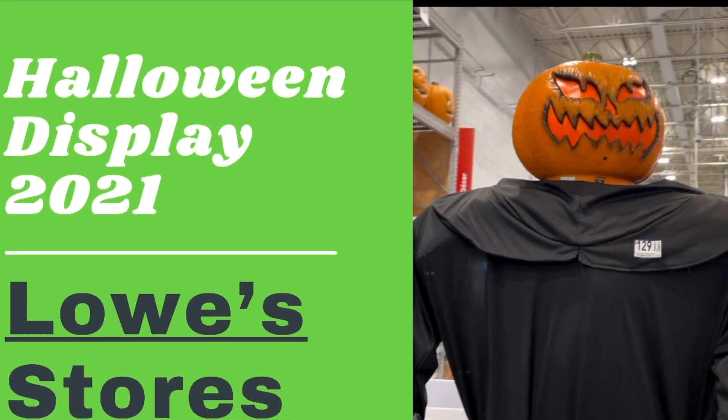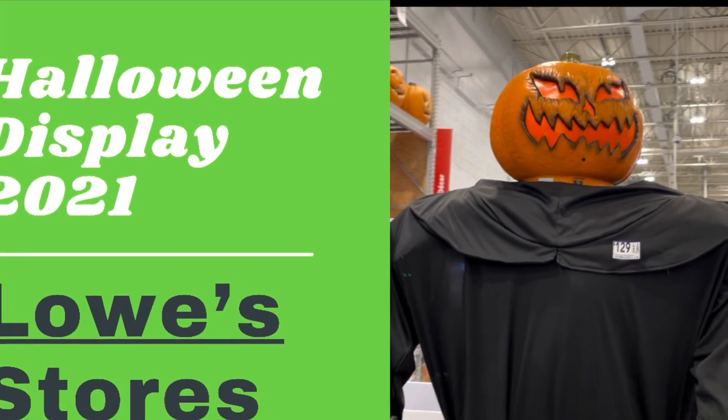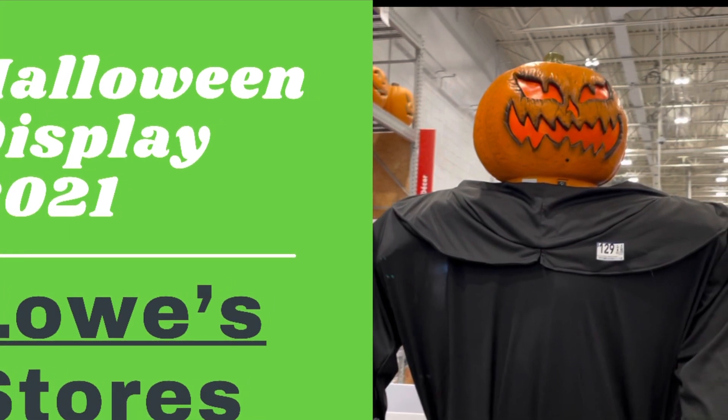Hi, this is Rockin' Robin, and today we are at Lowe's, and their animated Halloween display for 2021 is out. Let's go see it!